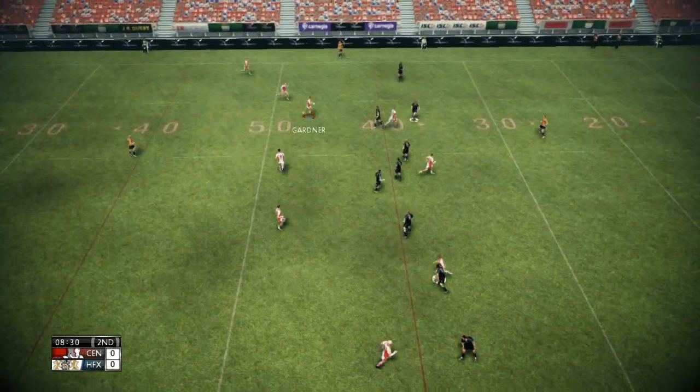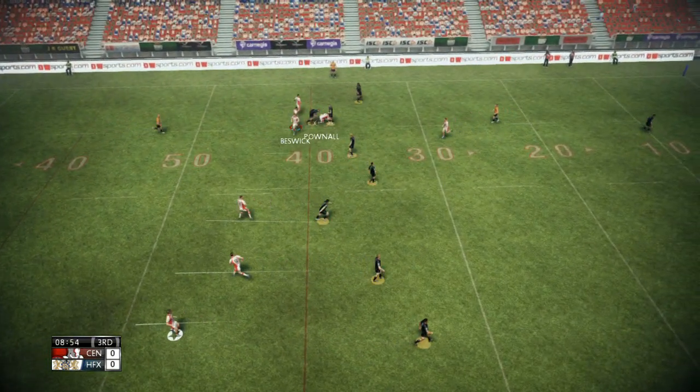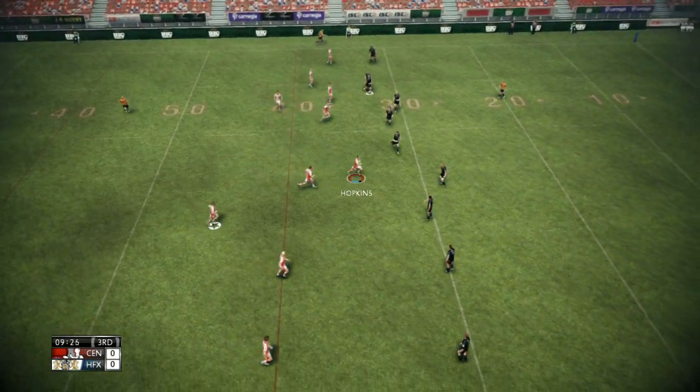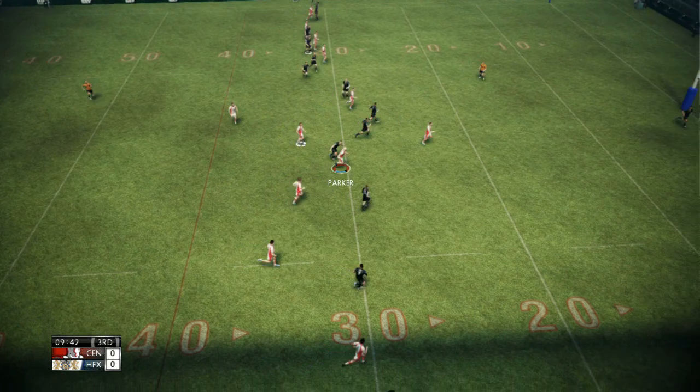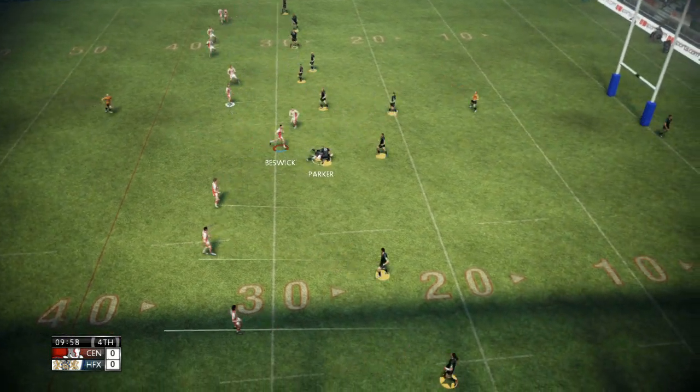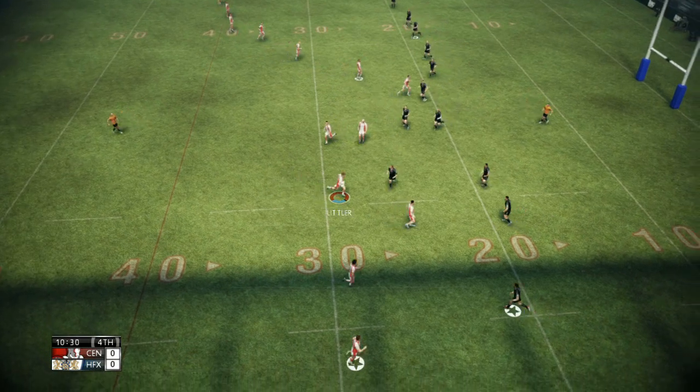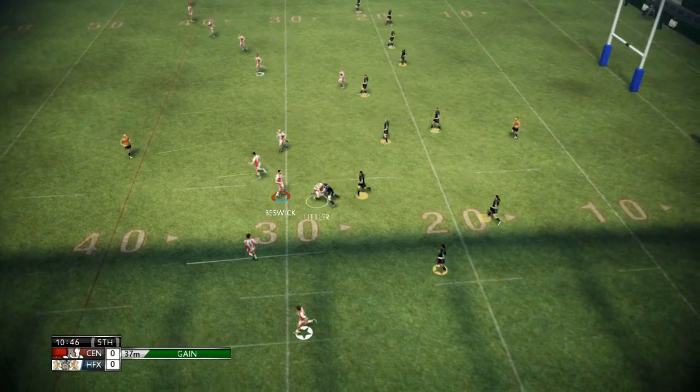Briscoe. Gardner. Pownall. That's a textbook tackle. Hopkins. Parker. Clear through that tackle. Grabbed by the defence. Lindtlar. That's a super tackle. Parker's locked in.